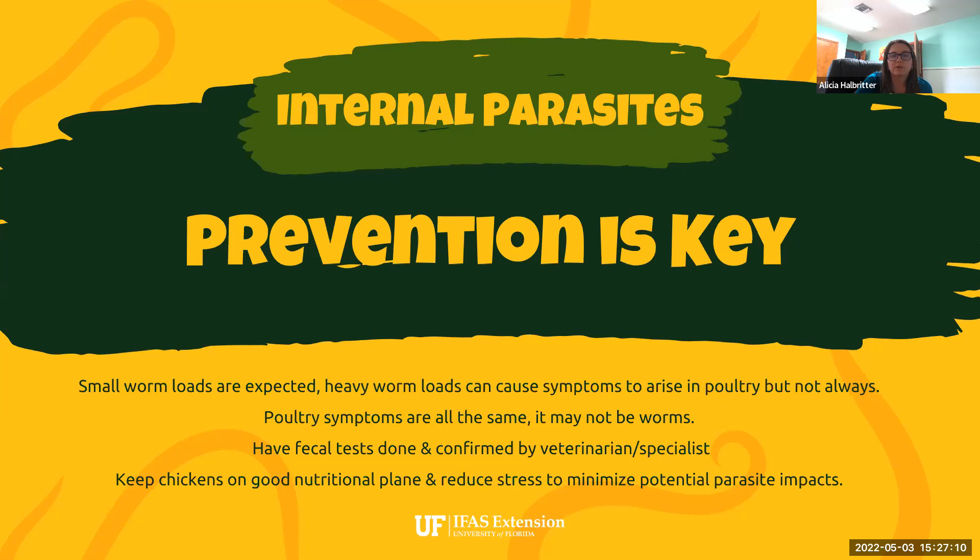The main thing with prevention is making sure your chickens are on a good nutritional plane. Feeding some type of commercial feed is always suggested, even if chickens free range all day — it's better to have commercial feed available so they're getting the vitamins, minerals, and nutrients they need for good body condition, feather production, and egg production. Make sure you're also reducing stress to minimize the potential impacts that parasites can have. When chickens are stressed — too hot, too cold, dogs barking at the coop, predators at night — they're much more susceptible to diseases, infections, and parasites.